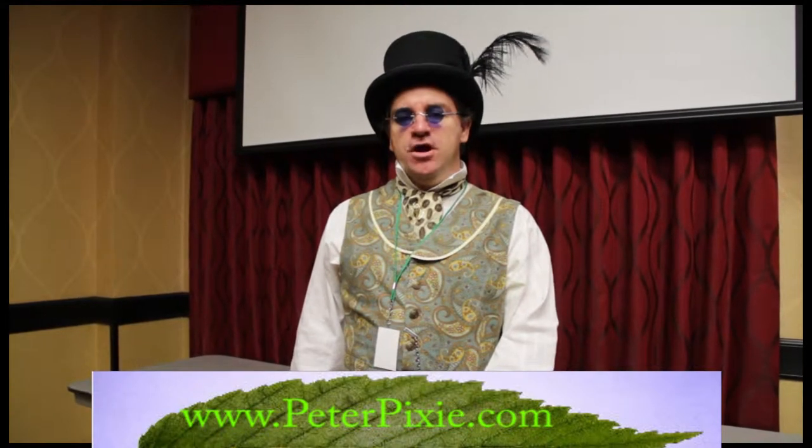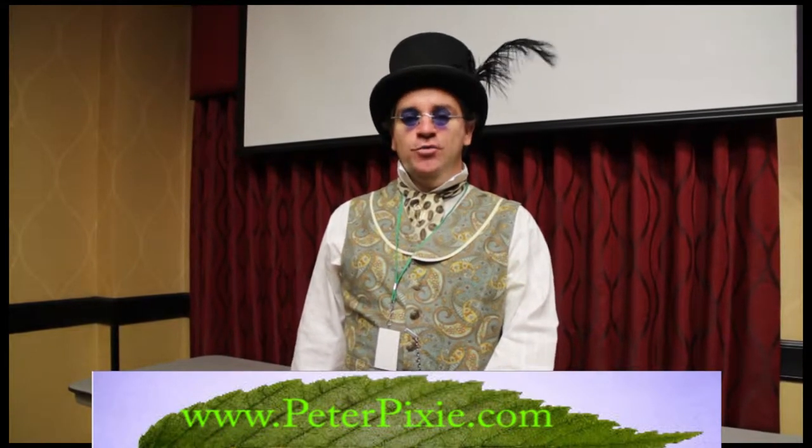Hi, I'm Peter Pixie of PeterPixie.com, Professional Master of Ceremonies, and you're watching Green Tech Weekly.